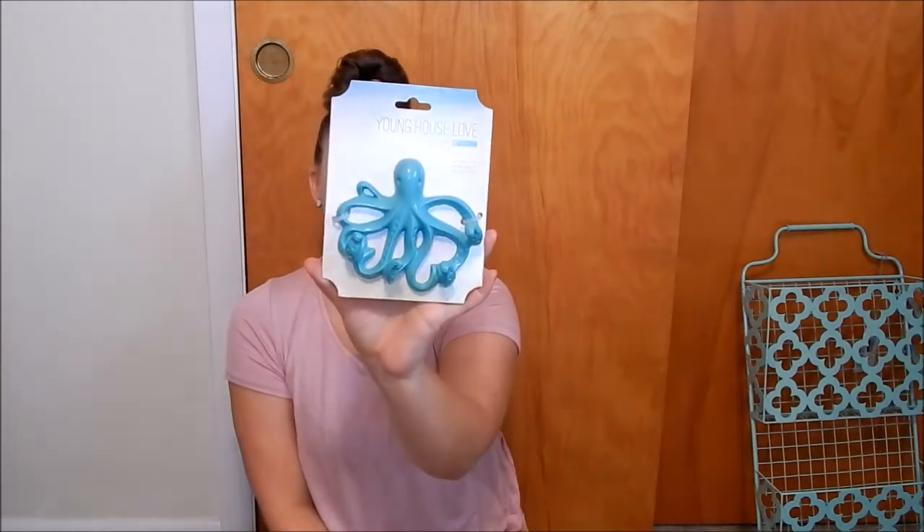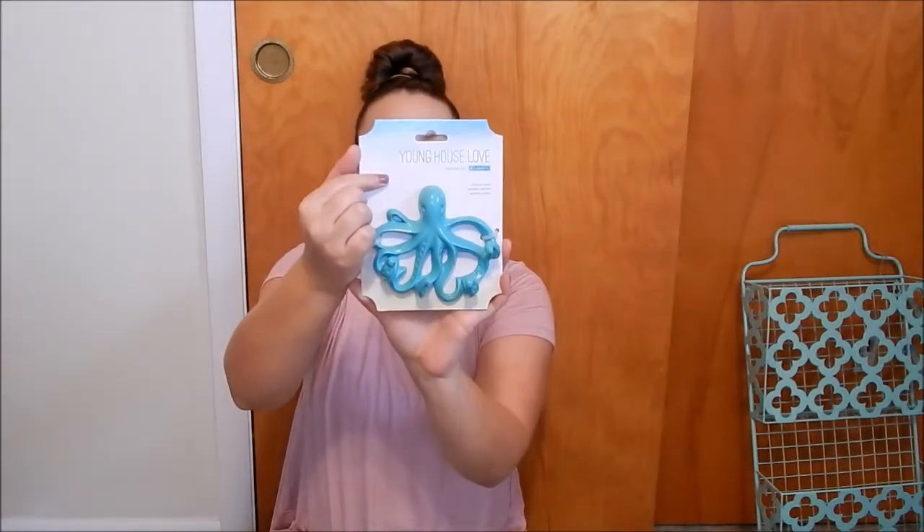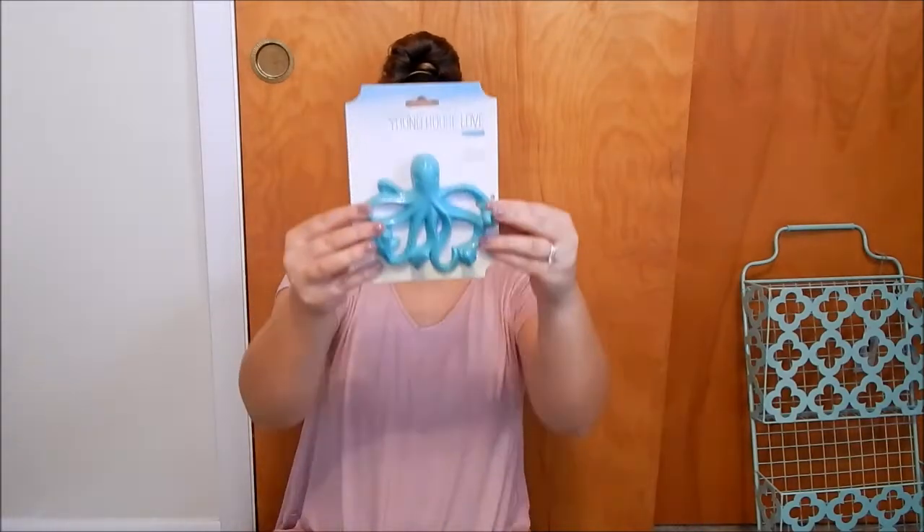The next thing we got from either Home Depot or Lowe's — it's a little octopus key rack that matches our colors, and my husband actually picked this out. It's so cute. It's from the brand Young Health Love and I think it was $12. Definitely worth it because it's adorable.